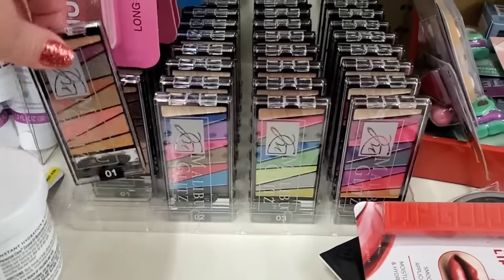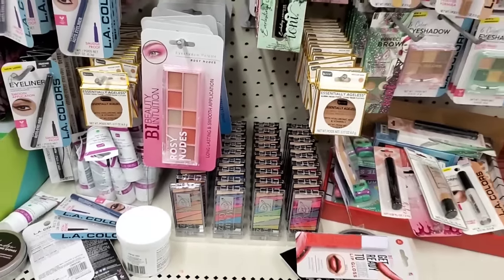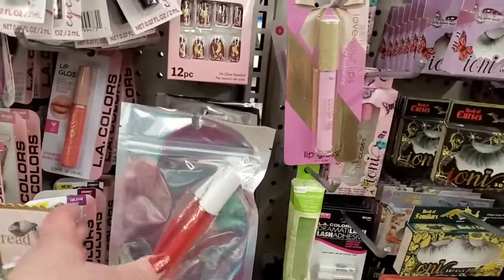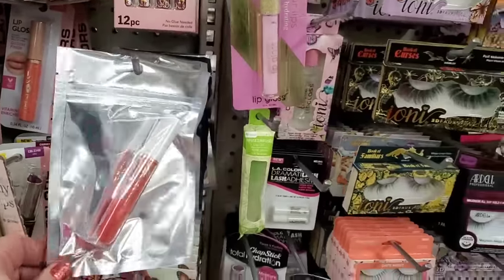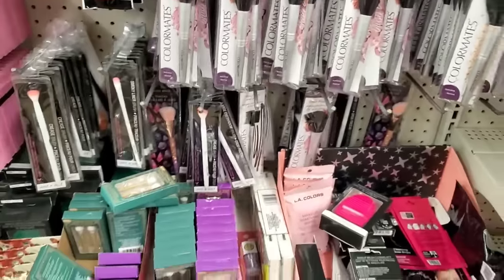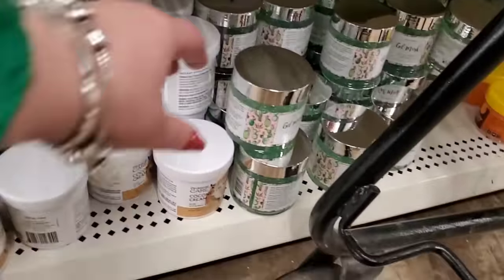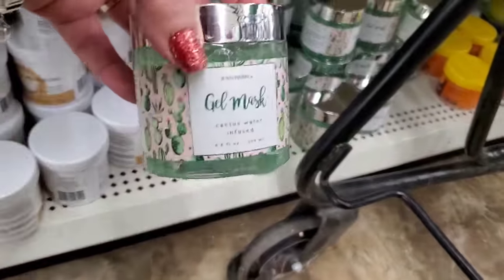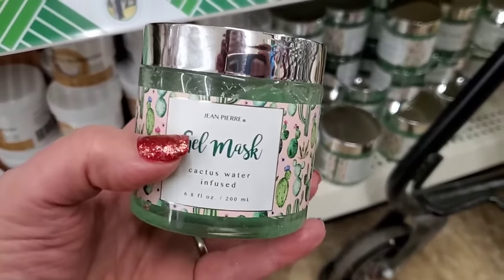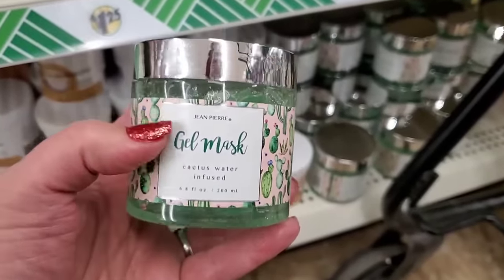They have tons of these Malibu Glitz eyeshadow palettes — if you haven't seen them, there are sets one through four, and five through eight; we've seen all of those at this point. They've got the Crimson Touch Flower Beauty lipstick, which I love and will always point out — such a nice lipstick. And I see they also have here the same Jean-Pierre cactus water infused gel mask we saw in the other store — when they bring something, they bring it everywhere.